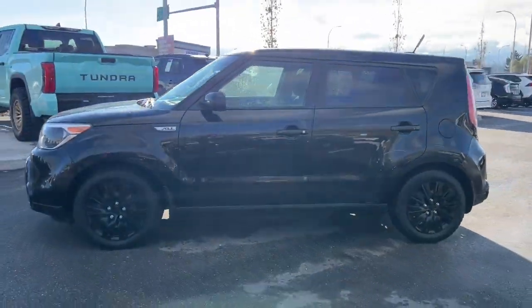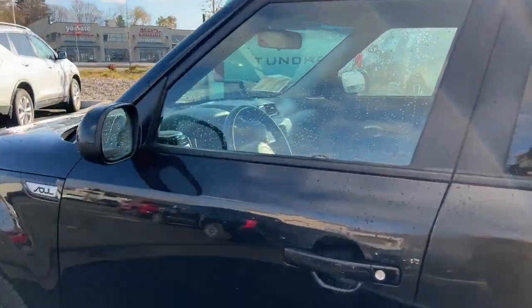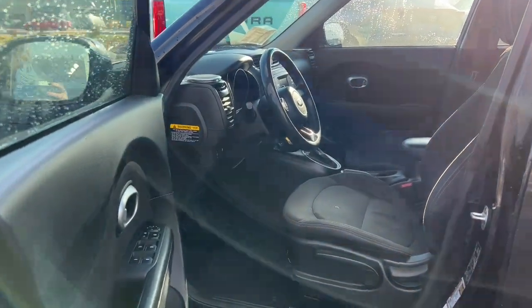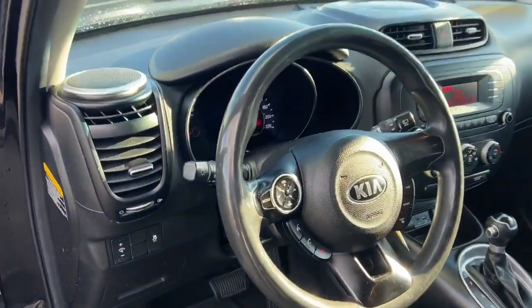Stay cool and comfortable with air conditioning and cozy cloth upholstery. Seamlessly connect your devices via Bluetooth, AUX, and USB ports for a personalized driving experience. Cruise effortlessly on the open road with the convenience of cruise control.